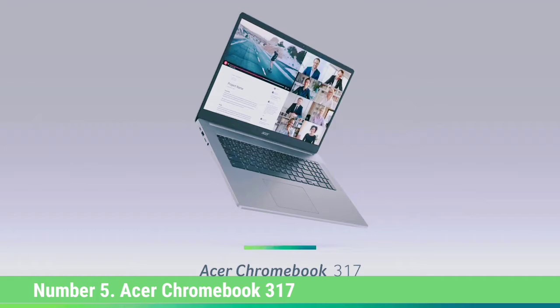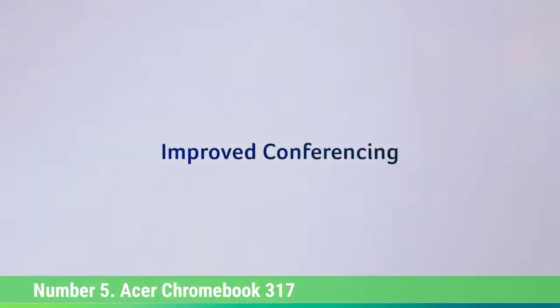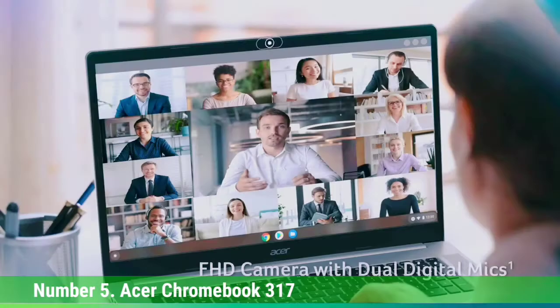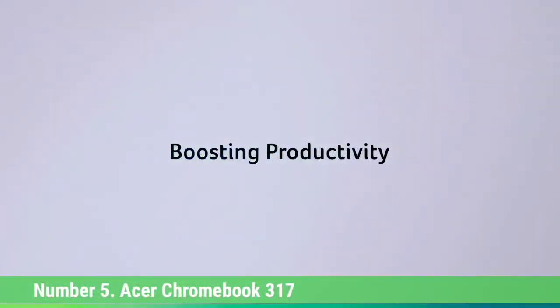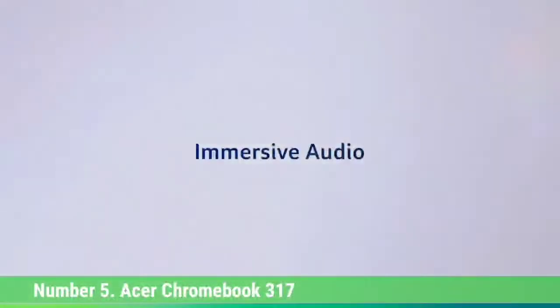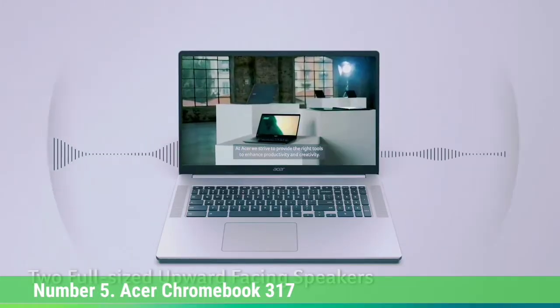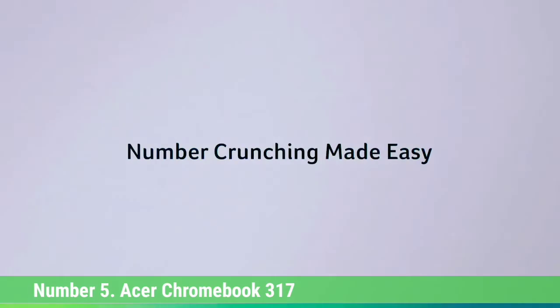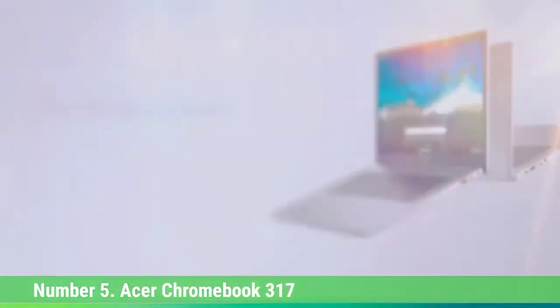Number 5: Acer Chromebook 317. The Acer Chromebook 317 is the world's first ever 17.3-inch Chrome OS laptop. When I first heard this, I thought: Why? Is there a target audience of Chromebook lovers who've been besieging the gods for an unwieldy, clunky laptop? Don't most Chromebook owners want a mobile, easy-to-carry, travel-friendly device? However, after spending some time with this laptop, there's a method to Acer's madness.